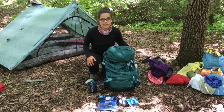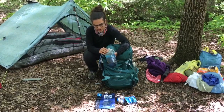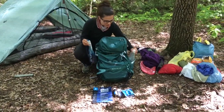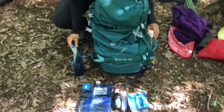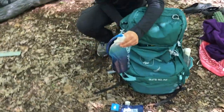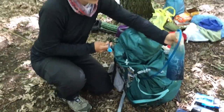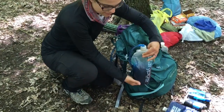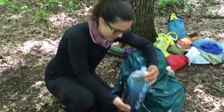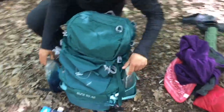One thing I've been really thrilled about is my water system. I use these Platypus 1-liter soft bottles — two at a time, one on each side of my pack — because I like to have my hose here to drink from all day long. That way I drink more water throughout the day and I don't have to reach back and grab my bottle out of the pack. I really love this setup and would recommend it.